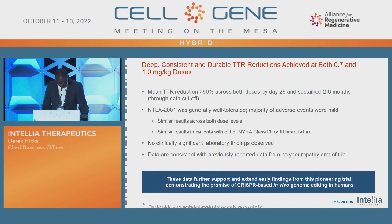In summary, we've achieved a significant milestone for patients suffering from these genetic diseases. We believe this data further supports early findings from this trial, demonstrating the promise of CRISPR in vivo gene therapy and genome editing in humans. We're very excited and look forward to continuing data from Intelia.